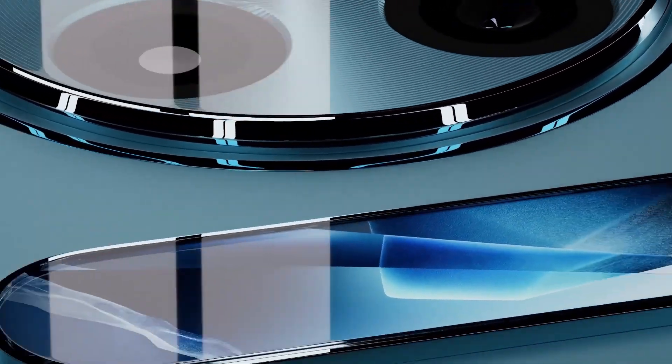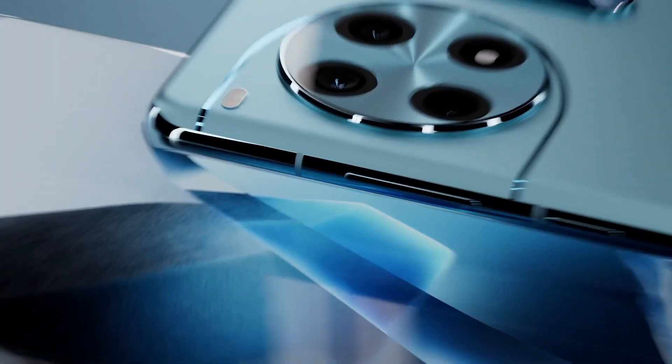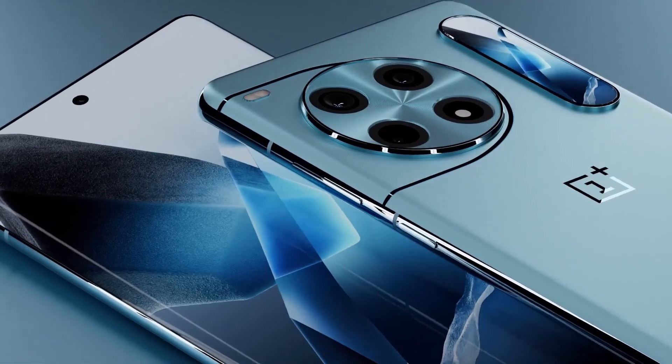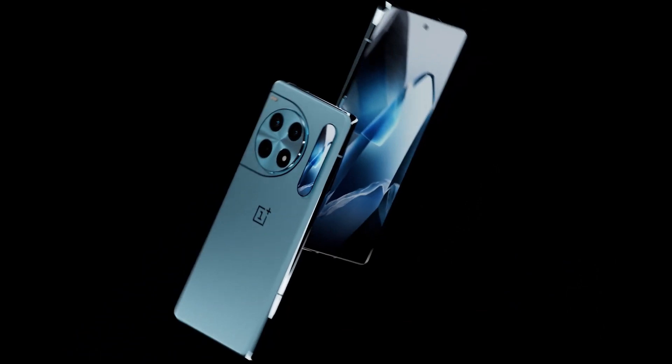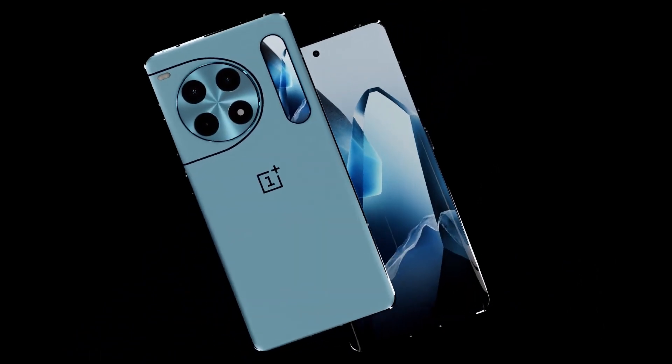This next-gen SoC brings faster processing speeds, better thermal management, and significantly improved AI capabilities, ensuring the phone flies through demanding tasks, heavy multitasking, and console-quality mobile gaming without breaking a sweat.